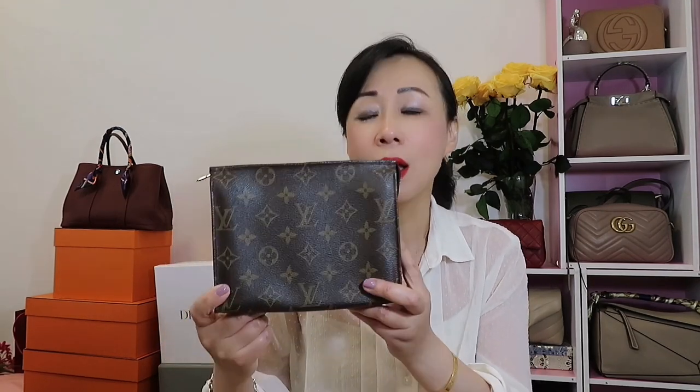The next piece is the Toilette Pouch 19, and this may surprise you — it's one I haven't used for over two years. A lot of people are talking about the Toilette Pouch 26, 19, or 15 being discontinued. I confirmed with my SA and she told me it's not discontinued, just out of stock for a while, so I'm not entirely sure of its status.